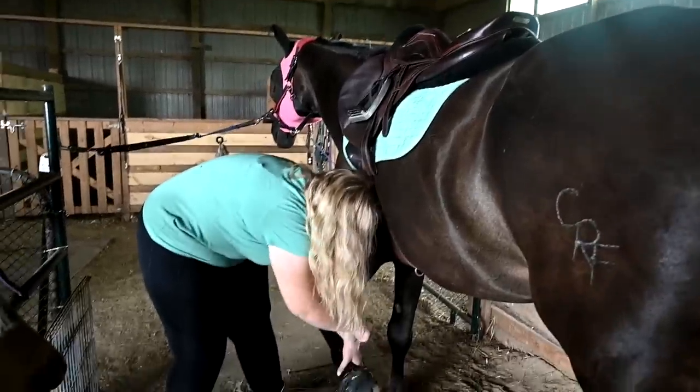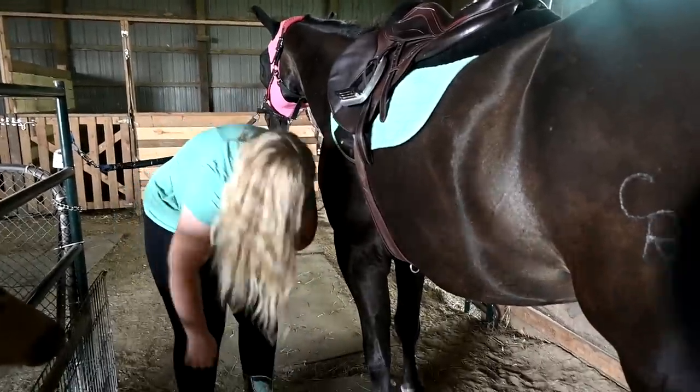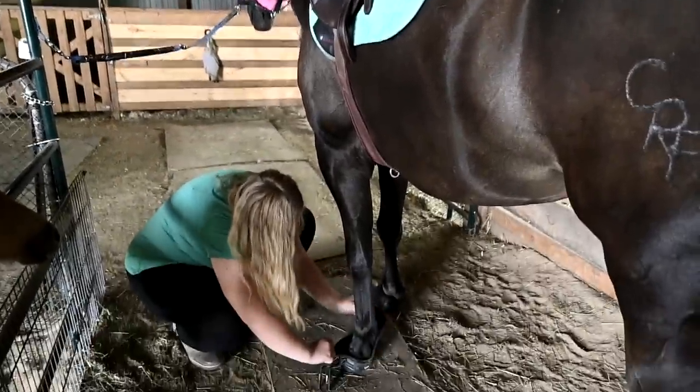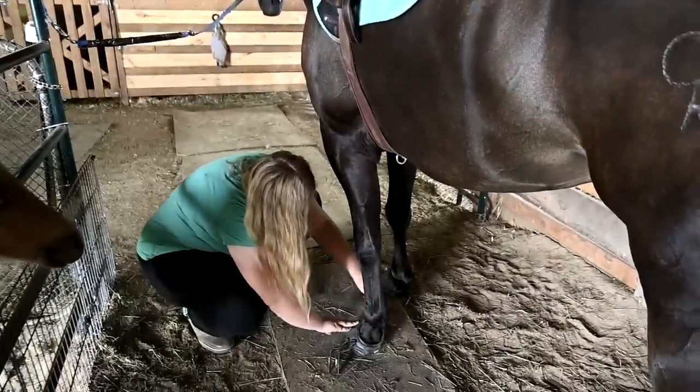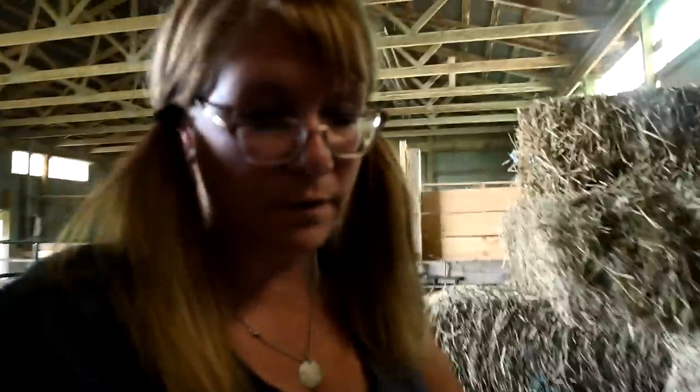Something weird that you guys probably don't know is that I love matching. We have all the saddle pads that match every shirt they own, and if it were up to me, they would match every day. I don't get to control that stuff though - they decide for themselves what they're going to wear, what they're going to ride in. The days that I find them matching are my favorite days.